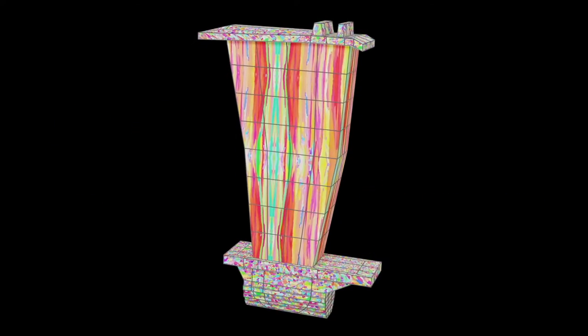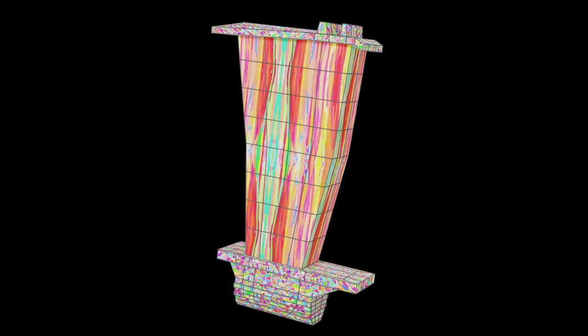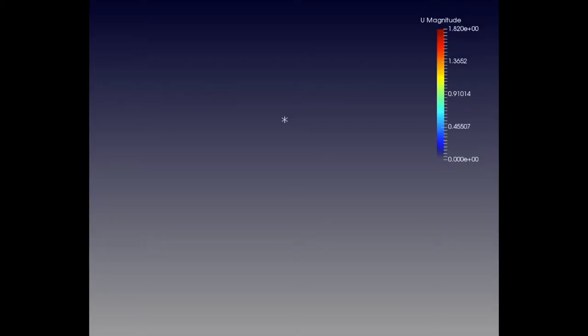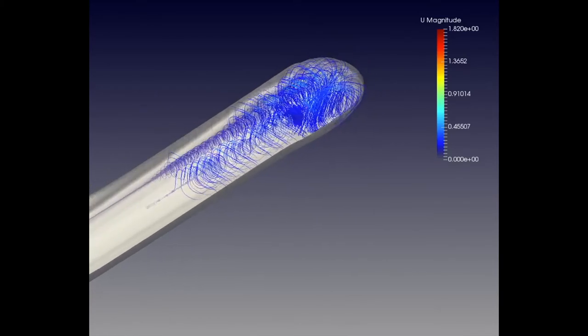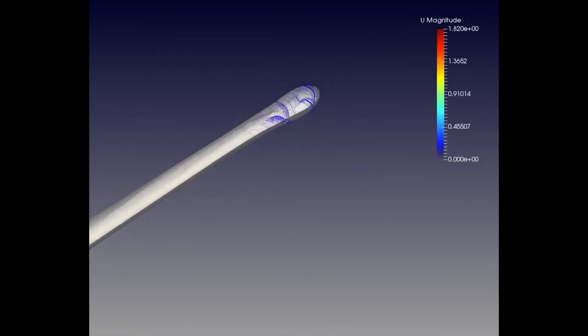We are also looking at advanced modeling — not only modeling the processes, but understanding how we actually design and fabricate components specifically for this technology.